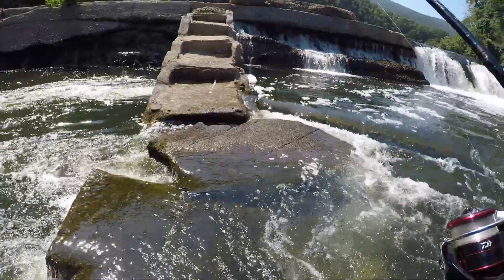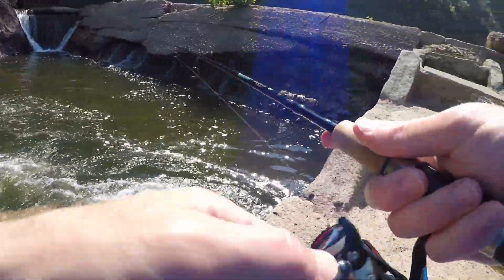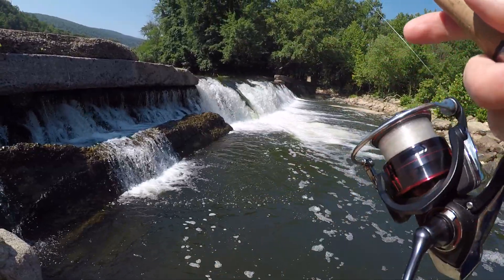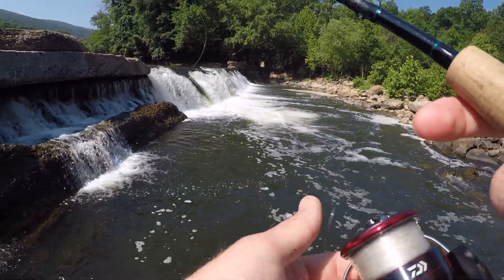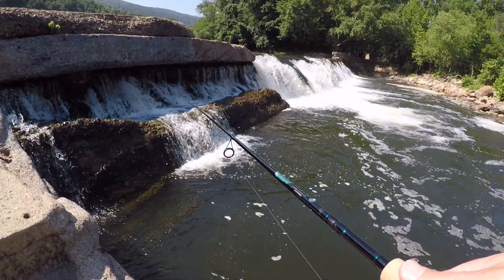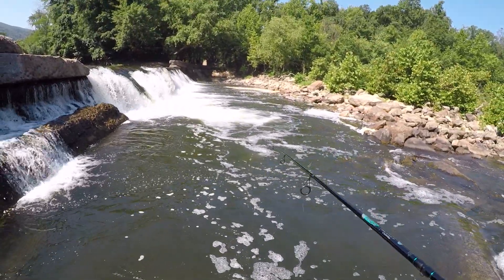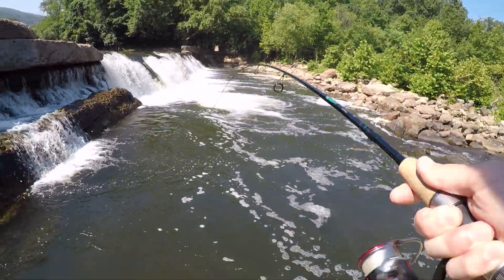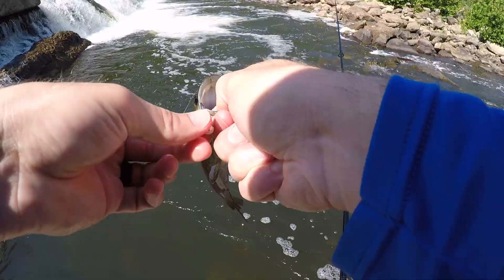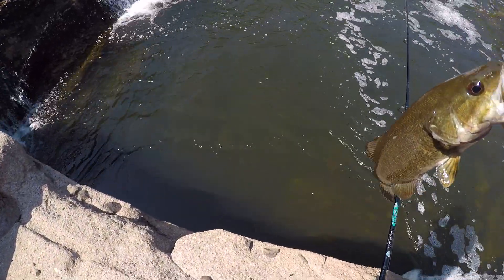Check this out guys, if I can make it. Holy moly, let's see what's up here. Oh my god, it's deep right here. I just vertical jigged the smallmouth — look how little that guy is. I just vertical jigged him, it's like 10 foot deep right there. See you, buddy.